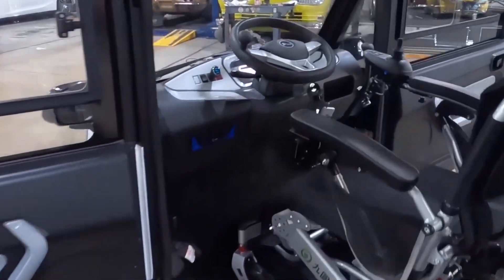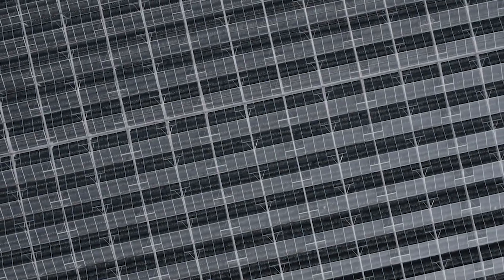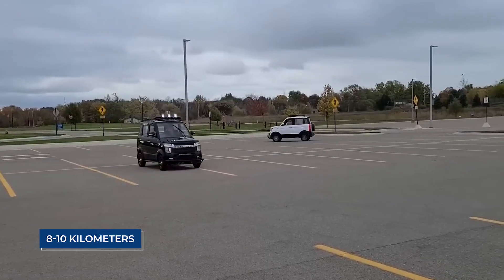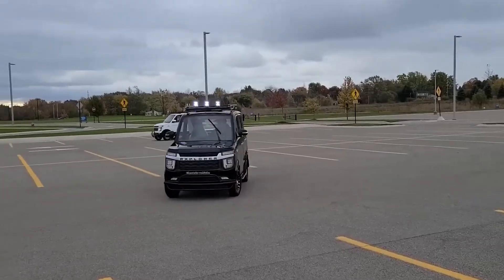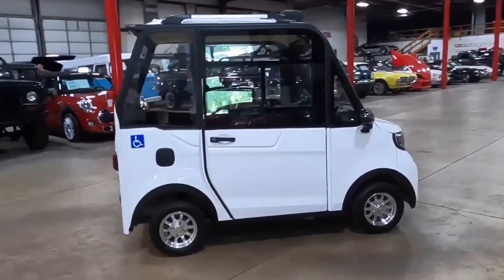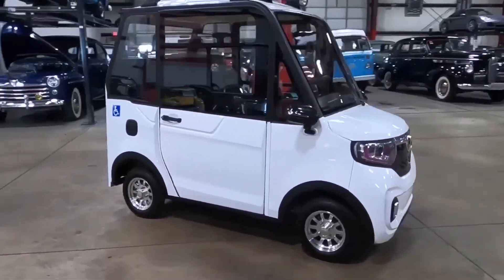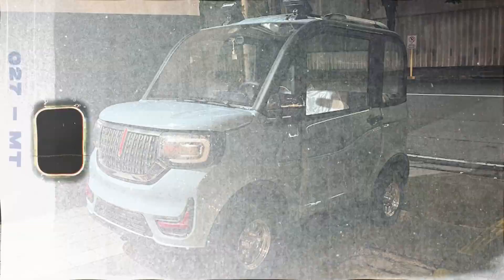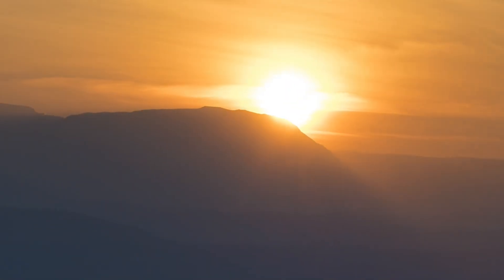But here's where things get groundbreaking. It also has a solar panel on the roof. No, it won't fully charge the battery on sunlight alone, but it adds 8 to 10 kilometers of free range daily. Imagine leaving your car parked outside during work hours, and by evening, it's got enough extra juice for another short trip — free energy, directly from the sun.